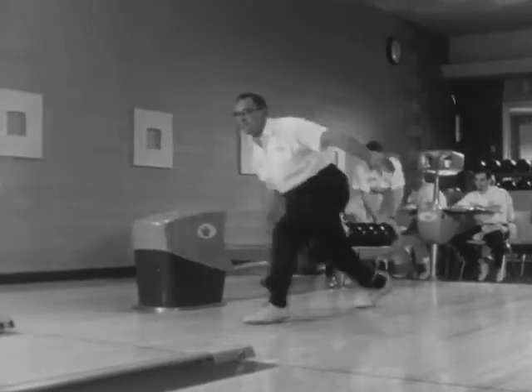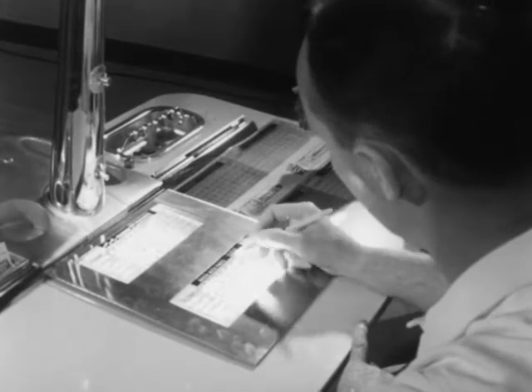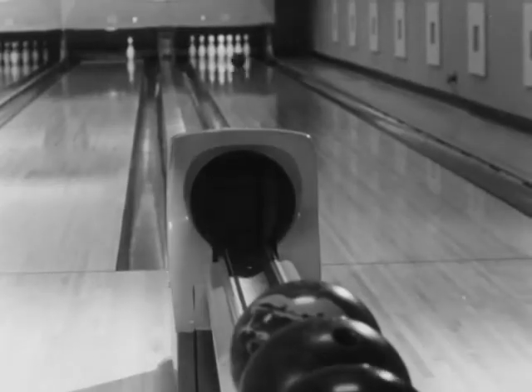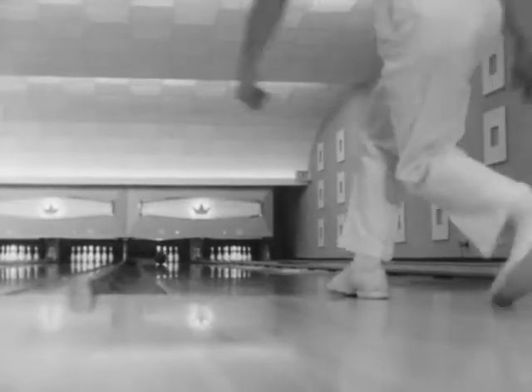Bowling is a game that has indeed been streamlined to keep up with the times. Only the pin setter could set up the pins as fast as the increasing population can knock them down. Today's bowling center is a center of community and family recreation facilities. There may be as many as a hundred lanes side by side over the length of two football fields in one establishment.